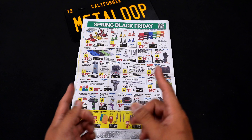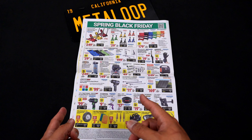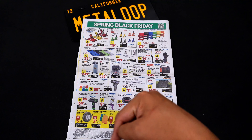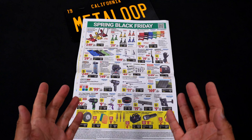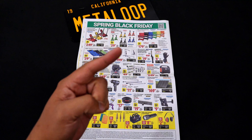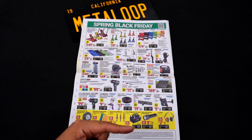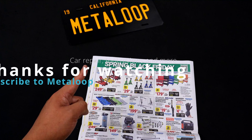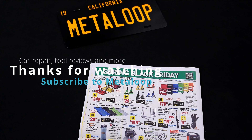I hope this video helped you make a decision on what to buy next week at Harbor Freight. If you end up buying something on this list, leave a comment below — I'd love to hear from you. Or if you want ideas on how to use these tools, I have DIY guides like a 68K service on a Mini Cooper or an oil change guide on a GMC Terrain. I'm Alan, and this is Metalube. Thanks for watching — I'll see you next time.